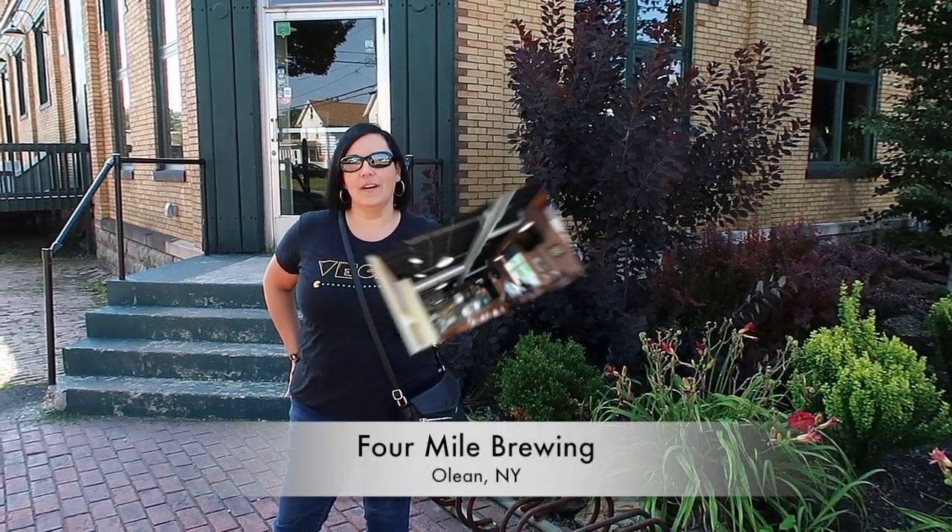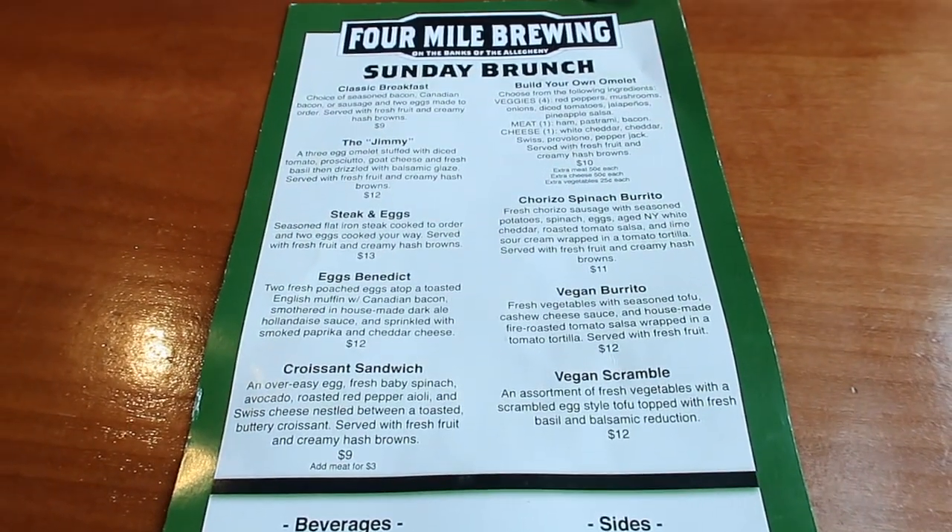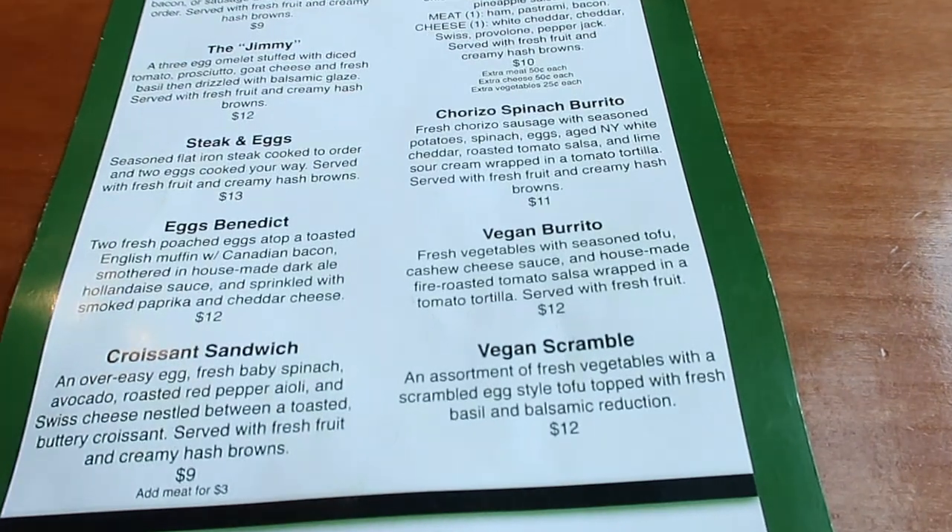Hey guys, today we're in Olean, New York at the Four Mile Brewing. We're going to grab some brunch before we head back to Pittsburgh. So we got our food at the Four Mile Brewing and we got the vegan burritos. They're a tofu scramble with vegan cheese and a homemade salsa.